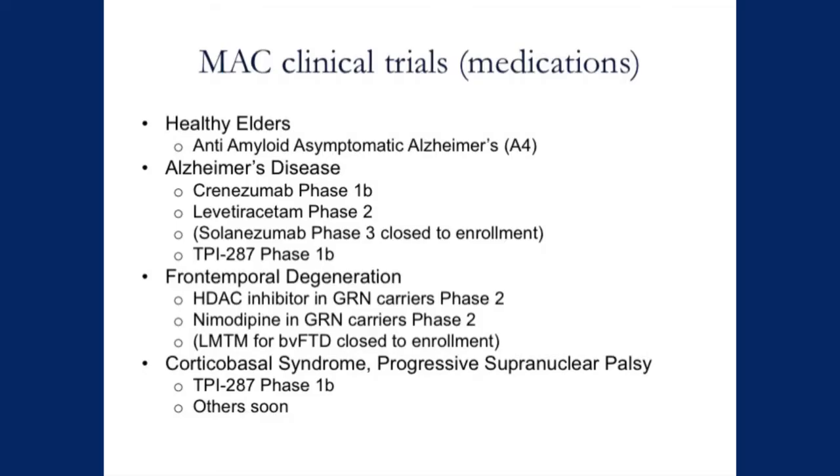That's been a big focus of our effort that we're pursuing now. We're very active with clinical trials here at UCSF. We have a study in healthy elders to detect amyloid and treat with an anti-amyloid drug — that's the A4 trial — along with trials in early Alzheimer's disease with antibodies and other drugs, trials in frontotemporal dementia in both genetic and sporadic forms, and trials in corticobasal syndrome and progressive supranuclear palsy. We're very thankful to everyone in the room for participating in these studies.